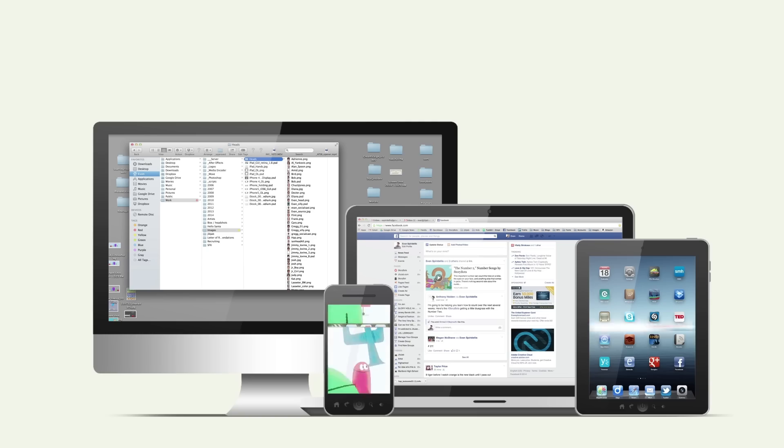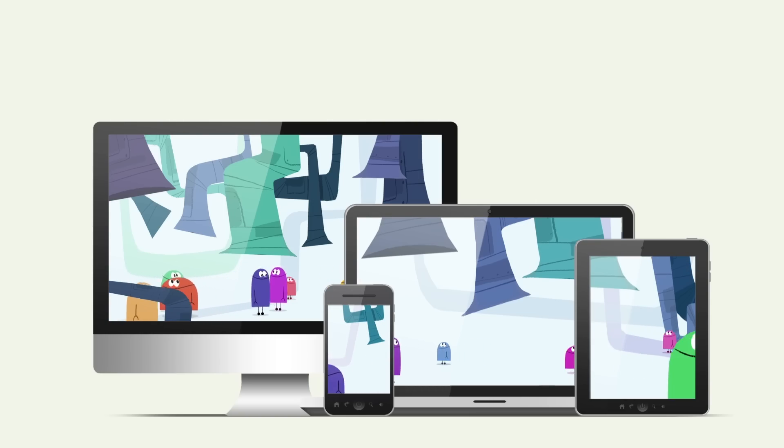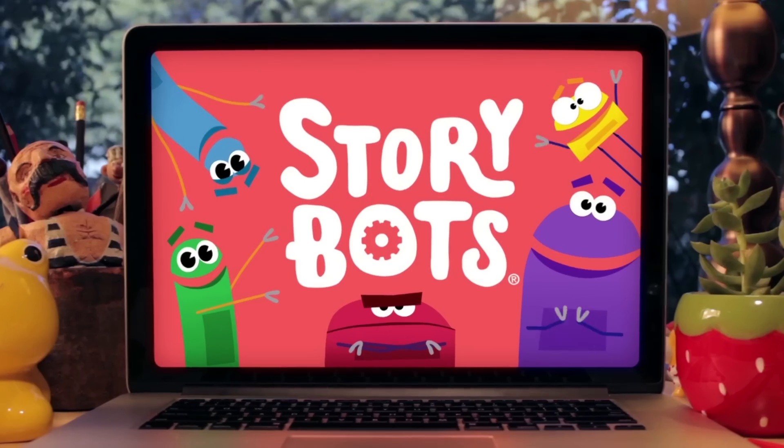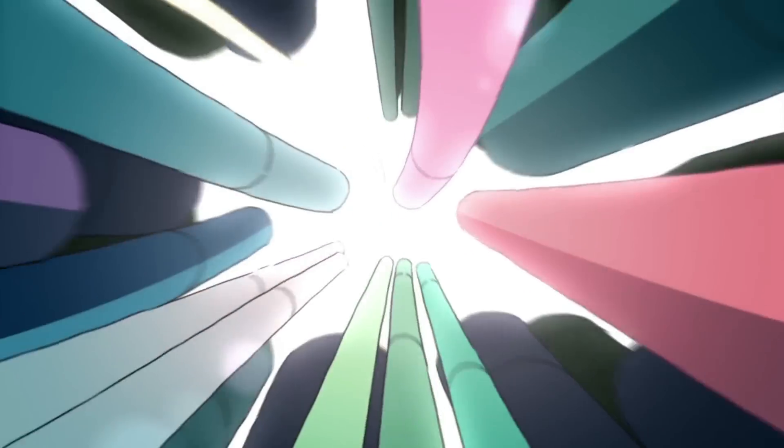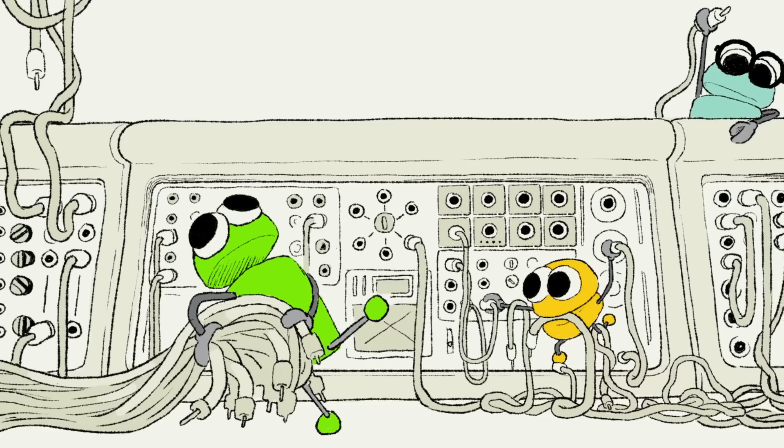Designing the StoryBots world was one of the most awesomely fun projects ever. We knew that they lived inside these super high-tech devices, and within these high-tech devices we wanted it to be ultra-lo-fi, which means vacuum tubes, things duct taped together.